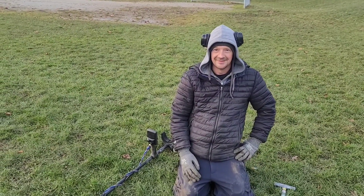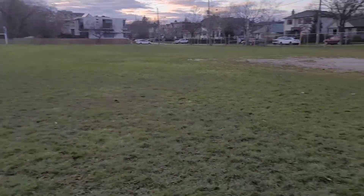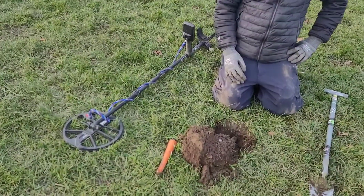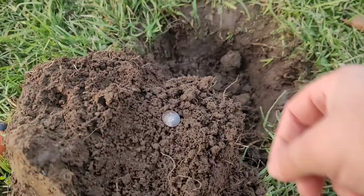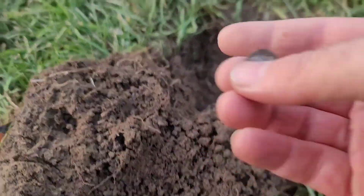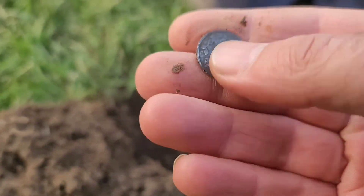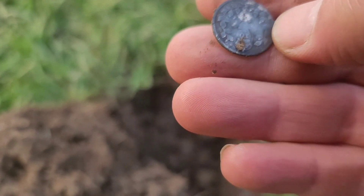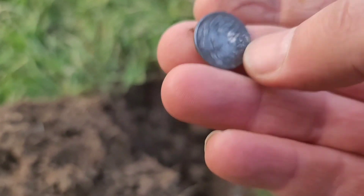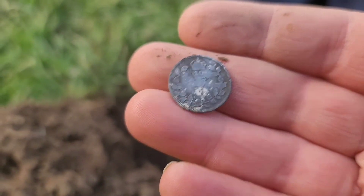We moved from over there to over here. It was a shadow signal — Mark says KG5 dime. Worn — yeah, I don't think you're gonna get a date on this one. Maybe. It's 11 grams. Congrats.